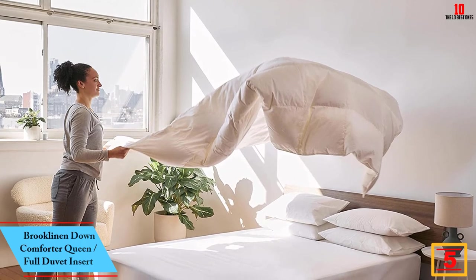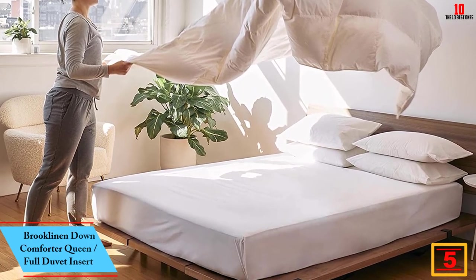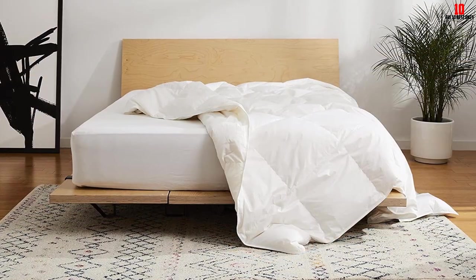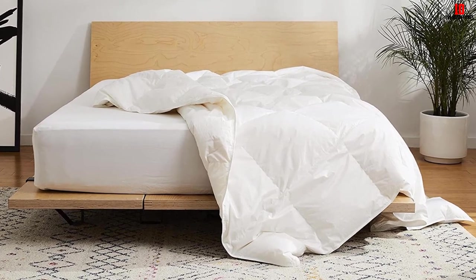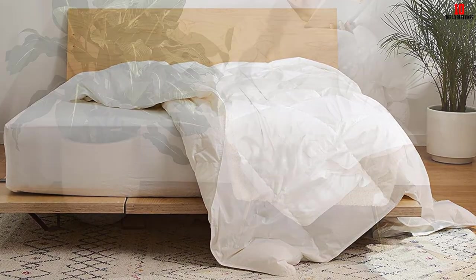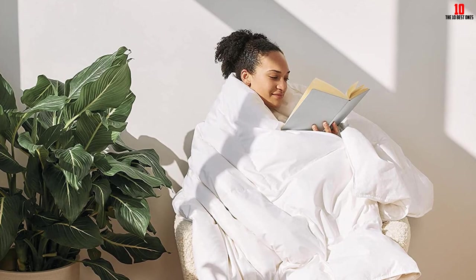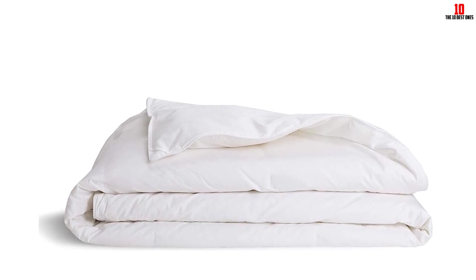At number five, we have the Brooklinen Down Comforter Queen/Full Duvet Insert. Testers were thoroughly pleased with its super soft and breathable feel. Made with a baffle box construction, this pick keeps its fluffy down fill in place while allowing plenty of room for it to expand and aid thermoregulation. The surface temperature of the breathable 100% cotton shell only rose about two degrees Fahrenheit after five minutes. It comes with loops on every corner to attach to a duvet cover. The all-season version has a fill power of 700 — light and comforting without being heavy and hot.